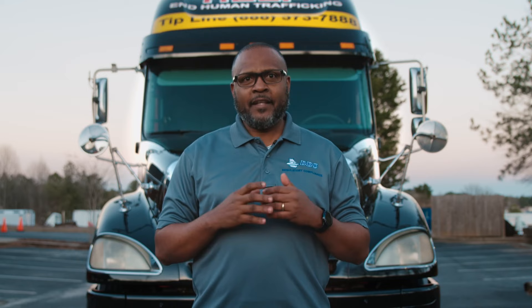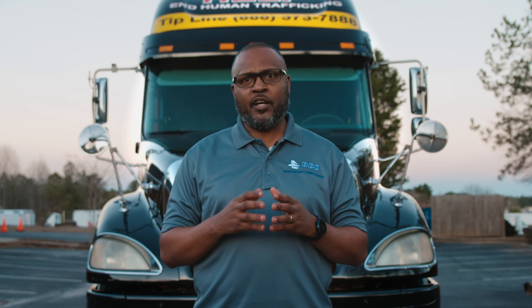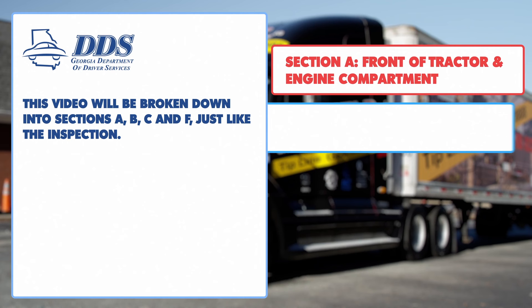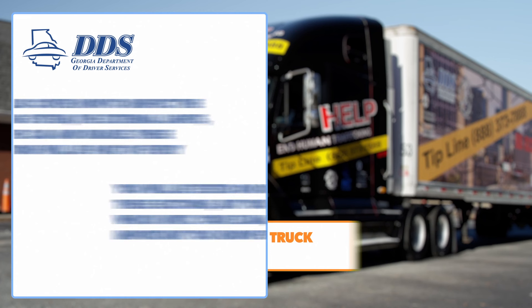Hi, I'm with the Georgia Department of Driver Services, and today we're going to meet the truck. After this video, you'll have the tools you need to complete the pre-trip inspection and continue practicing to join the 300,000 other CDL drivers on Georgia roads. Truck drivers are essential for transporting goods and keeping the nation's economy going, so we need you. This video will be broken down into sections A, B, C, and F, just like the inspection. You will only be tested on one of these sections, but you won't know which until your exam, so it's important that you know everything. We'll also cover how to inspect the coupling system, external lights, inside the cab, and the brakes. These inspections will be part of every exam. So grab something to take some notes, because this information will steer you in the right direction, and good luck.